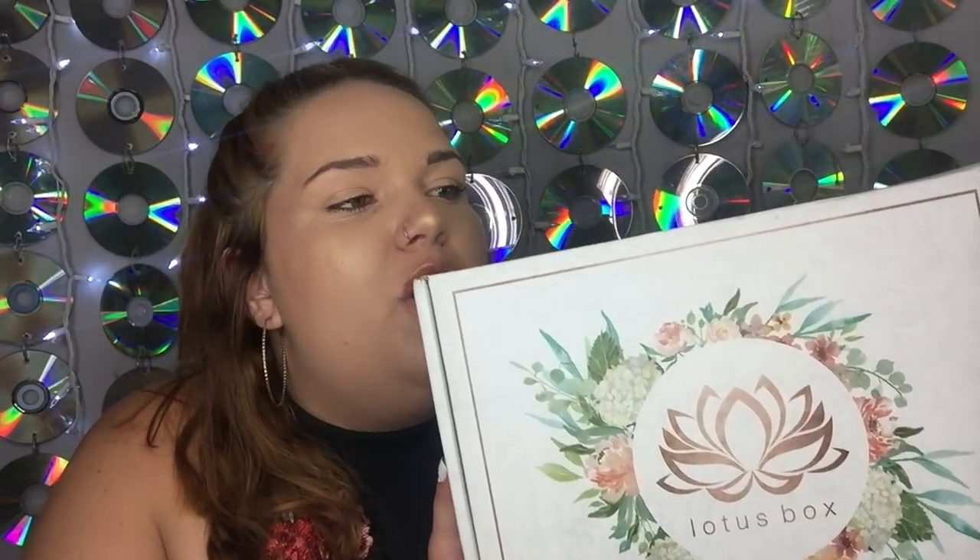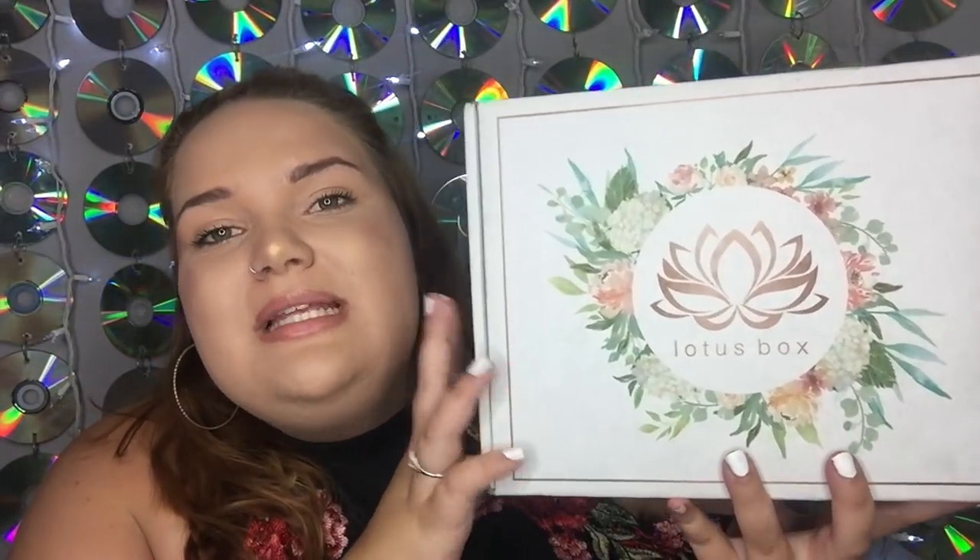This box was created with the idea in mind to make that week, those couple of days, a lot easier for you — to make sure you're really taking care of yourself and give you something to look forward to. Because I know as a female, that time of the month it sucks, it's horrible. It's really nice to have a subscription box that's willing to help us take better care of ourselves and encourage a positive mindset while we are PMSing. Basically, this is the Lotus Box and it's $34.99 a month.